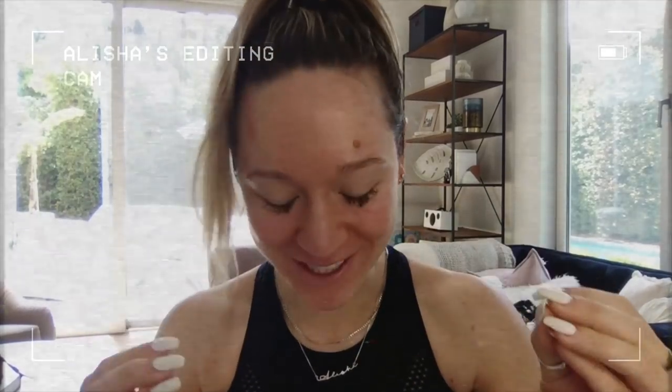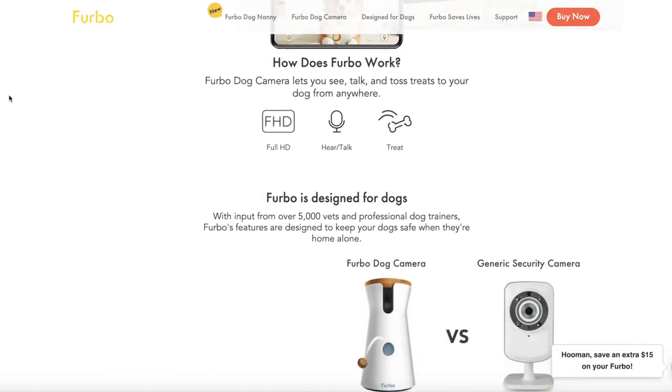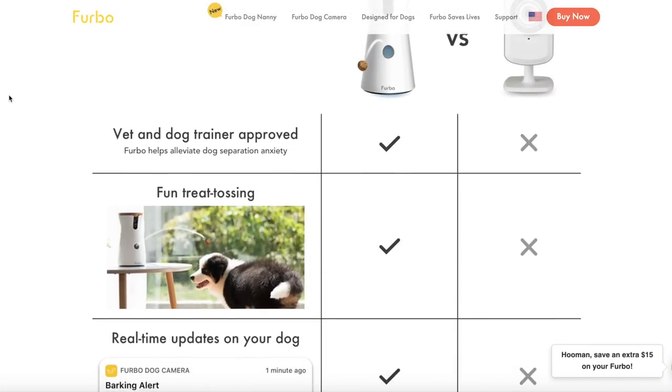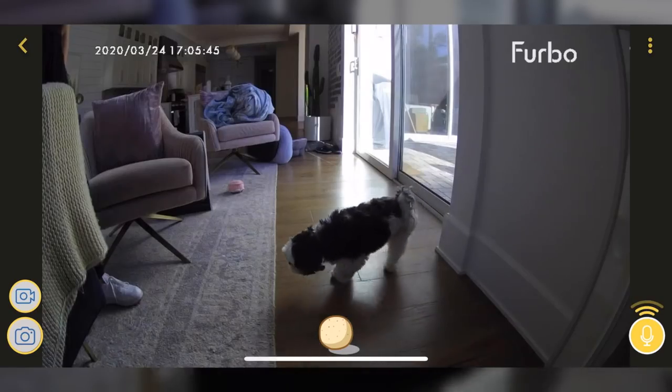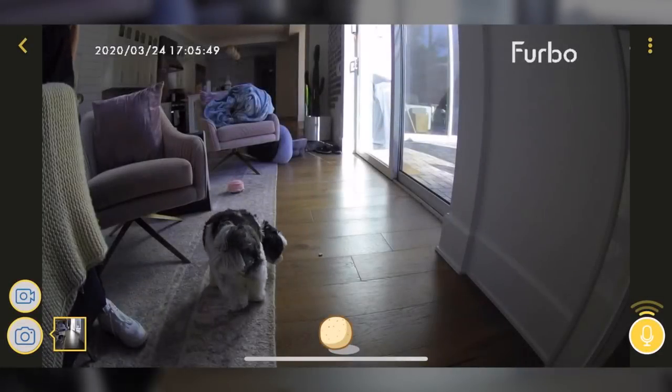I'm so excited because we have a sponsor for today's vlog — huge shout out to Furbo for sponsoring! I've literally wanted one of their dog cameras for the longest time. Furbo is the number one interactive dog camera out there — it lets you see, talk, and toss treats to your dog from literally anywhere, even if you're not home. It has a full HD camera and two-way talk.